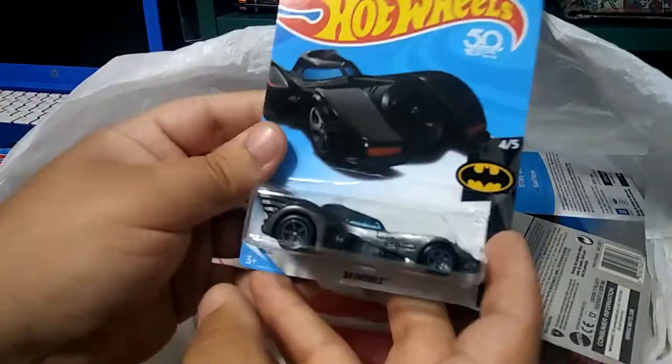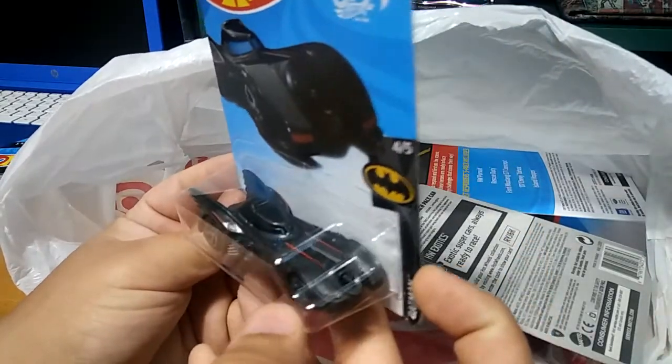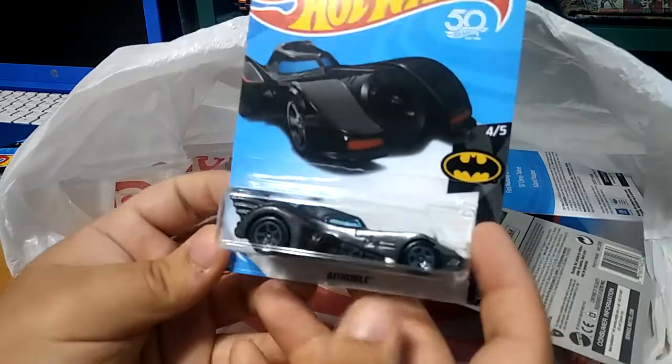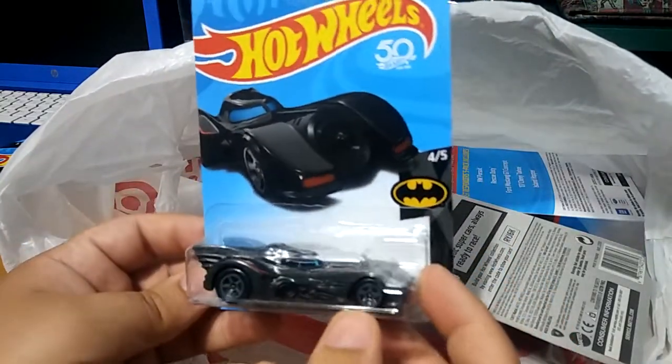I found this Batmobile that I have already, but I have it in gray — this one is in black with red stripes, so that's pretty cool. Really nice find; this one's for the Batman collection of course.